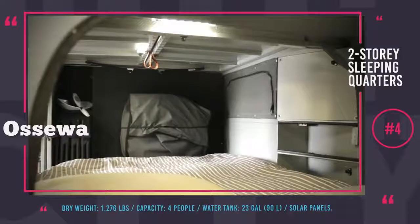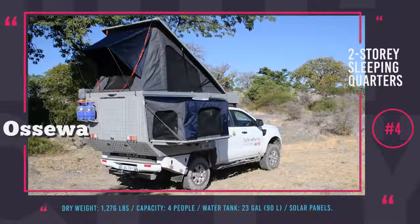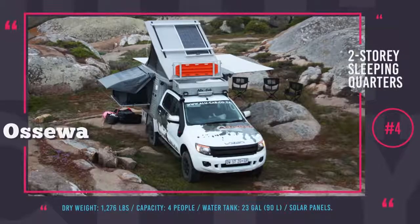And finally, to save you from scorching sun or tropical rains, Osewa offers an easy-to-set-up 270-degree awning.